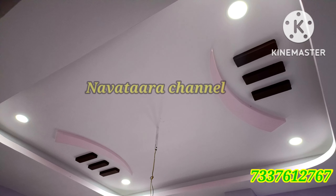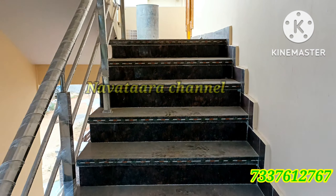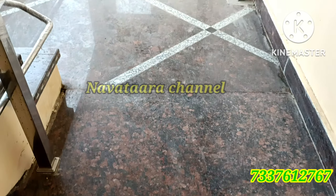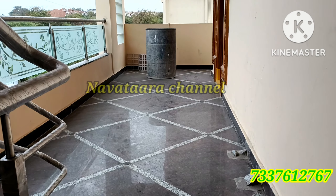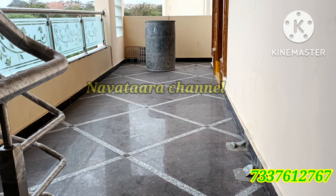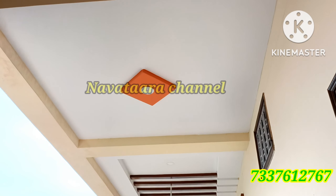This is the fall ceiling design. Now we have the first floor of the house — a 3BHK with a west facing entrance. The entrance is on the right side. This is the fall ceiling design for the first floor.